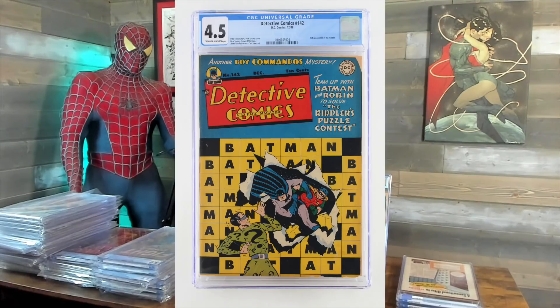Second appearance of the Riddler — we've got Detective 142. I thought it'd be a 5.0, I got a 4.5. $37.99.